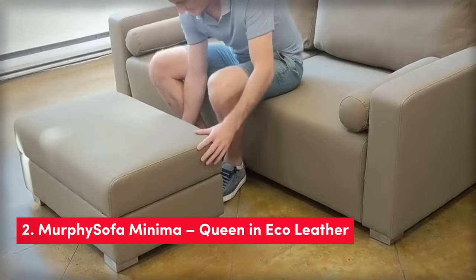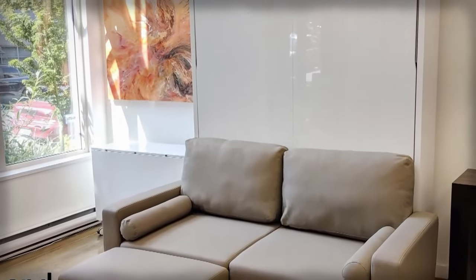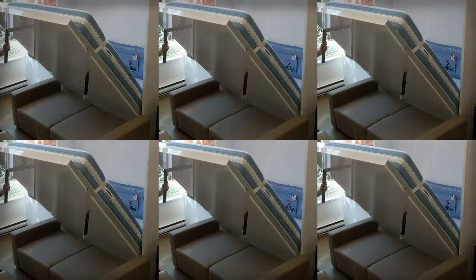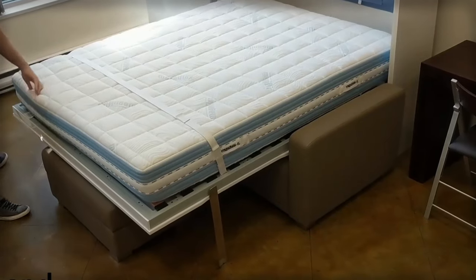Next, we have the Murphy Sofa Minima Queen in eco leather. This innovative solution combines a comfortable, pet-friendly eco leather sofa with a functional wall bed. Crafted with European mechanics and build quality, this murphy sofa is as practical as it is stylish. It effortlessly lifts and lowers, revealing a queen-size bed that can accommodate a mattress of your choice.